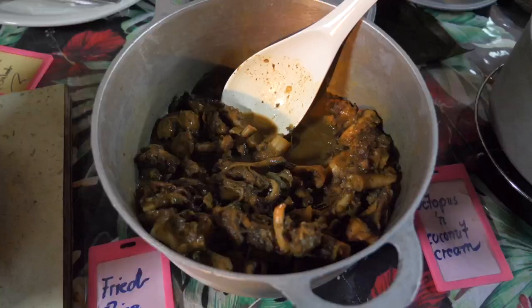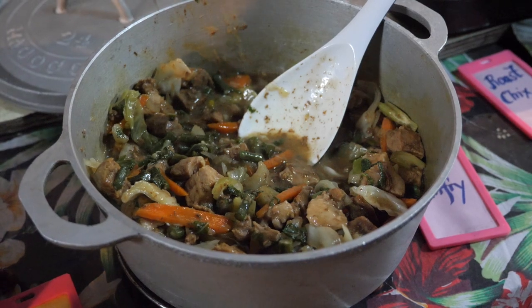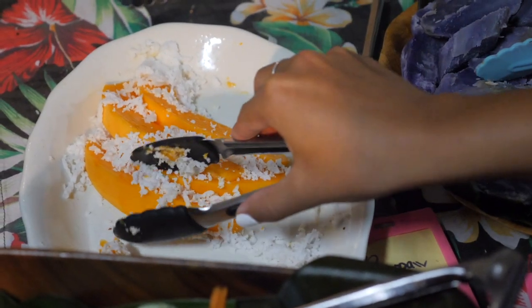Kumara and taro, octopus, stir fry, so many chicken dishes and all sorts of coconut treats as well. The last stop was a buffet of desserts.